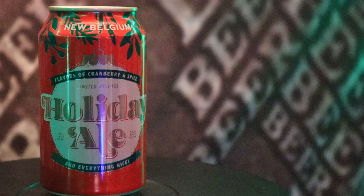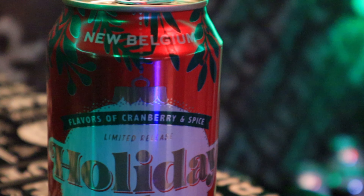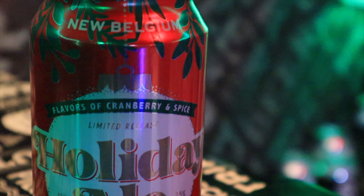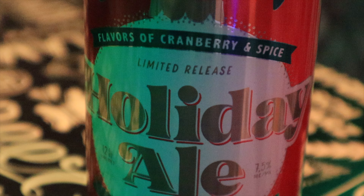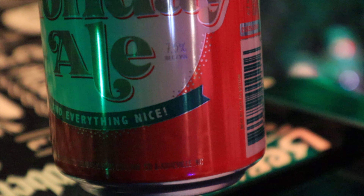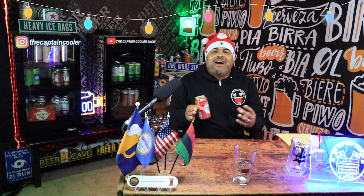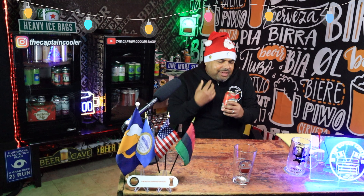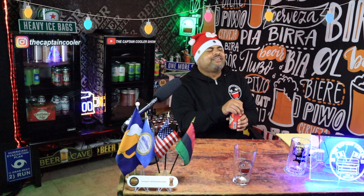Let's get into the can. Very cool can — it has that Christmas vibe. I have the ornament right there. Very cool. You see on the top it says New Belgium. Going down, it says flavor of cranberry and spice. Limited release. Holiday Ale and everything nice. This thing is running at 7.5. Now it's time for me to pop this thing and see how the Holiday Ale aroma tickles the nose under the mistletoe.